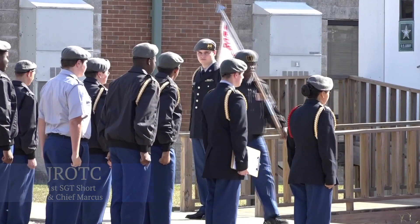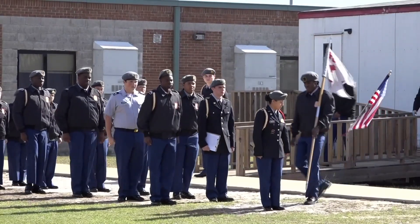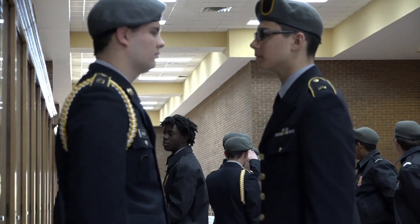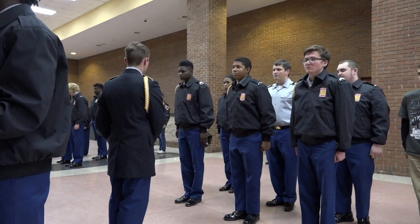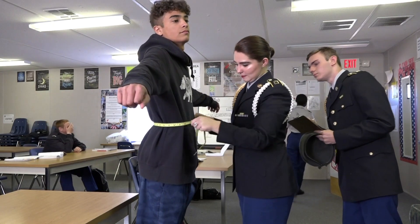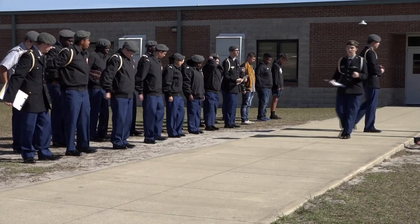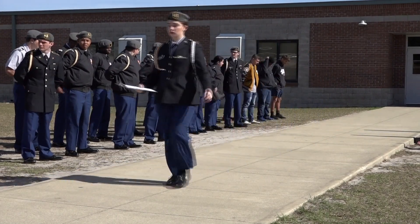JROTC — Junior Reserve Officer Training Corps — is a leadership education program with the mission of motivating young people to become better citizens. We focus on core abilities such as building lifelong learning, communication skills, physical fitness, living a drug-free life, and relying on yourself. As of right now, JROTC does not have a CTSO — it's a military-funded program, so the Department of Defense is essentially our governing body. We come together with different JROTC programs to talk about lessons learned and best practices, but as far as a student organization, we don't have a CTSO.